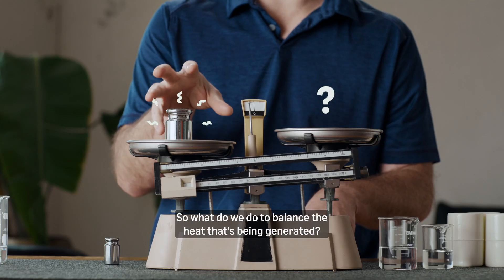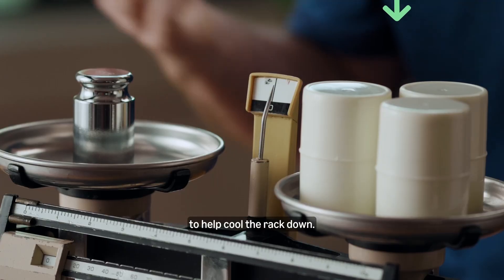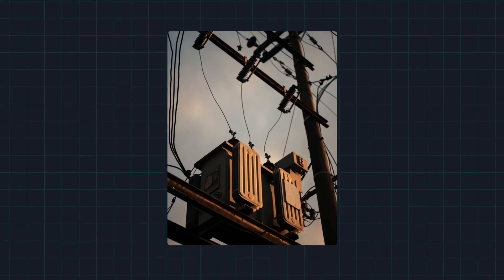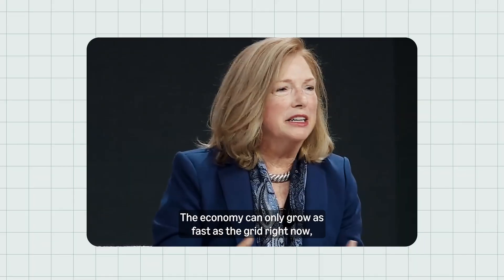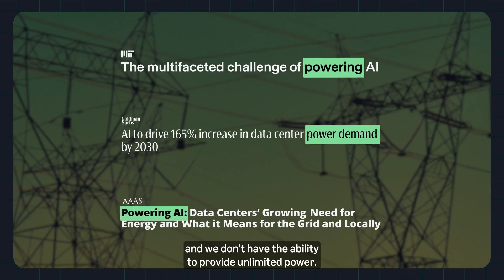So what do we do to balance the heat that's being generated? We could always just use power, like standard air conditioning, to help cool the rack down — no water required. But you have to use more power for that. Using only power for all data centers brings its own challenges. The economy can only grow as fast as the grid right now, and we don't have the ability to provide unlimited power.